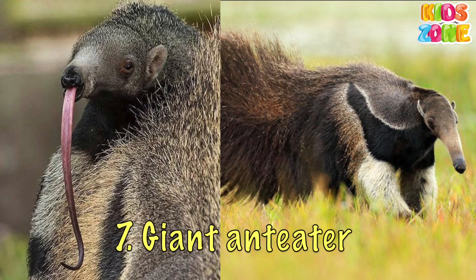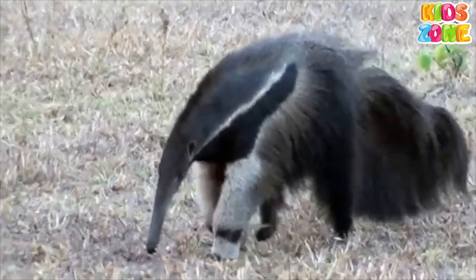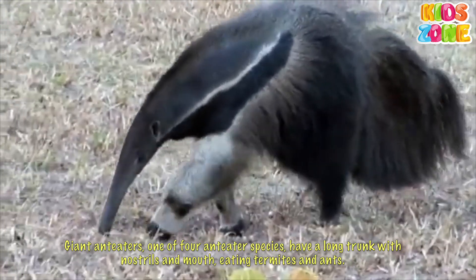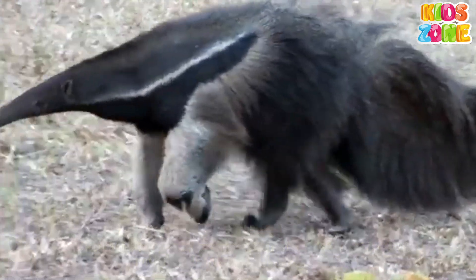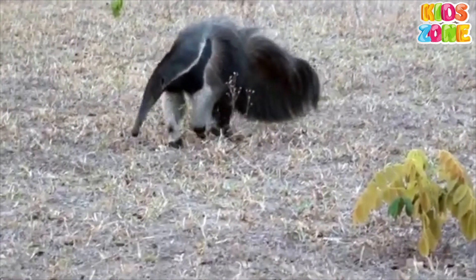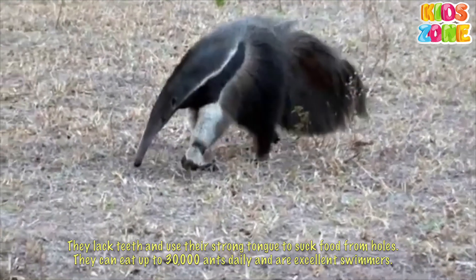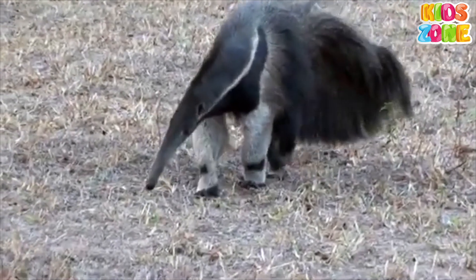Giant anteater. Giant anteaters, one of four anteater species, have a long trunk-like snout with nostrils and mouth, used for eating termites and ants. They lack teeth and use their strong tongue to suck food from holes. They can eat up to 30,000 ants daily and are excellent swimmers.